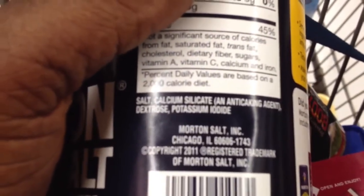So here we have ingredients: salt. Versus ingredients: salt, and some other stuff. Things that make you go hmm.